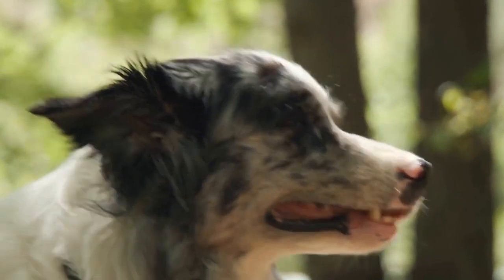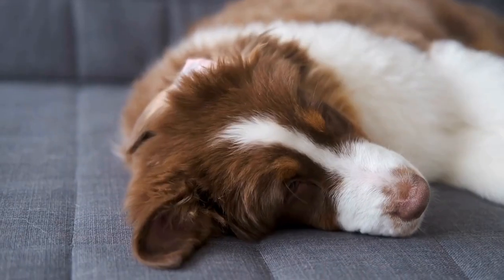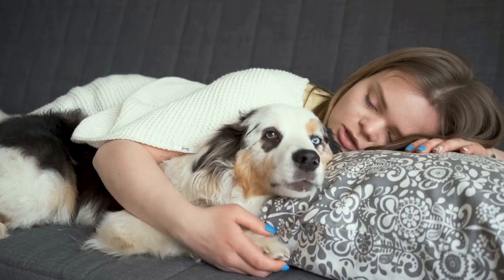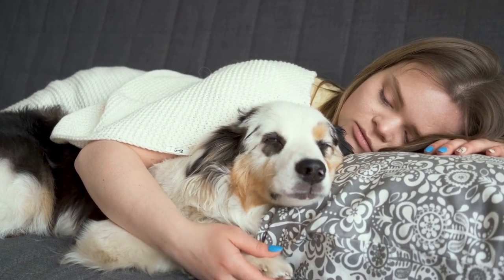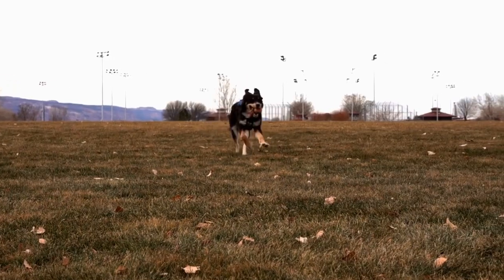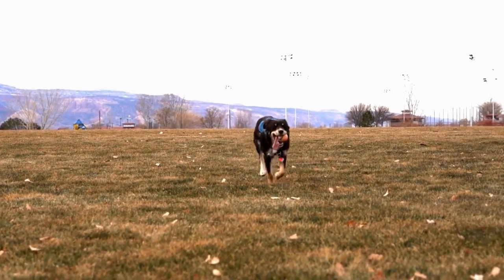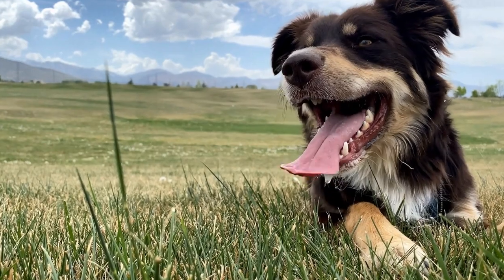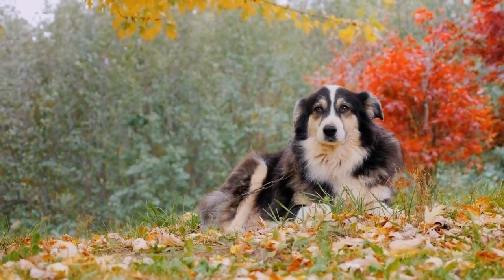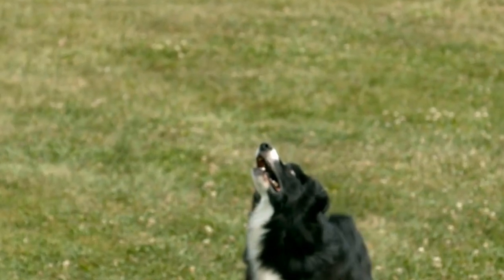Tips for managing Australian Shepherd shedding: 1. Establish a regular grooming routine, including brushing sessions at least two to three times per week. 2. Use the right grooming tools, such as slicker brushes or undercoat rakes, to effectively remove loose hair. 3. Consider professional grooming or bathing your Australian Shepherd regularly to help remove excess hair. 4. Ensure your Australian Shepherd has a healthy diet that supports skin and coat health. 5. Consult your veterinarian about supplements or dietary adjustments. 6. Keep your Australian Shepherd hydrated, as water intake affects coat condition. 7. Vacuum and sweep regularly to minimize shedding hair in your home.